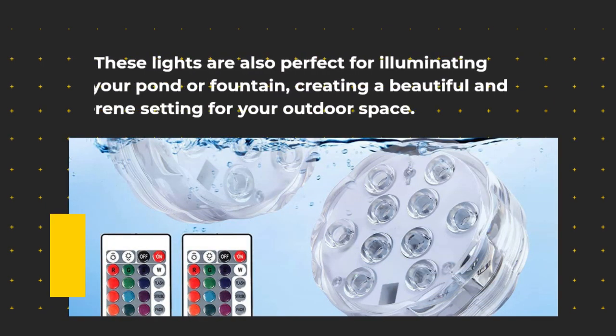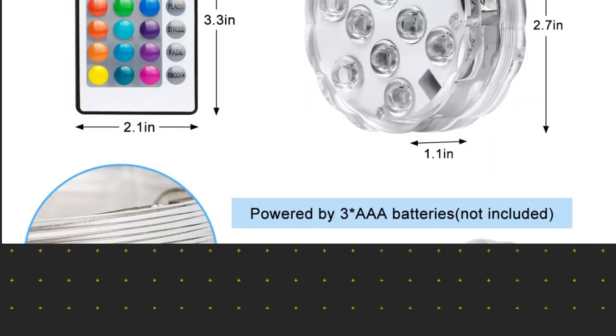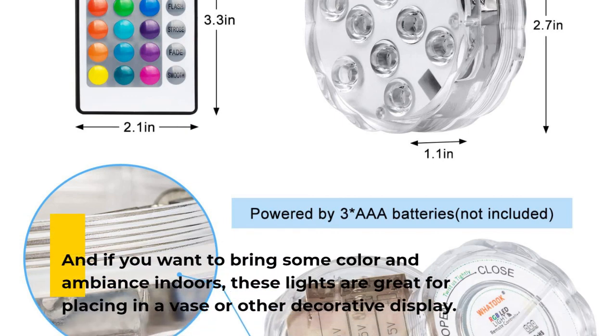These lights are also perfect for illuminating your pond or fountain, creating a beautiful and serene setting for your outdoor space. And if you want to bring some color and ambience indoors, these lights are great for placing in a vase or other decorative display.